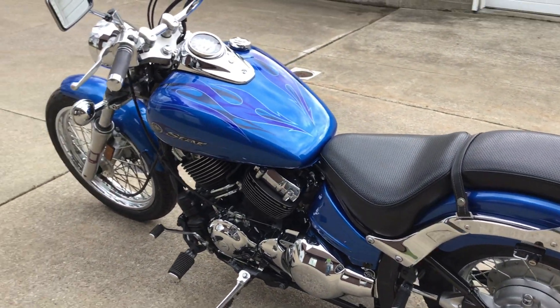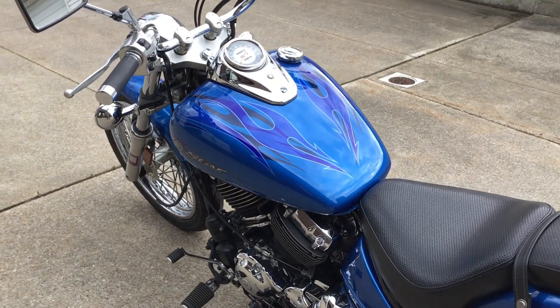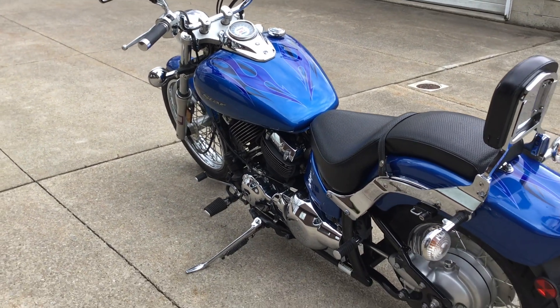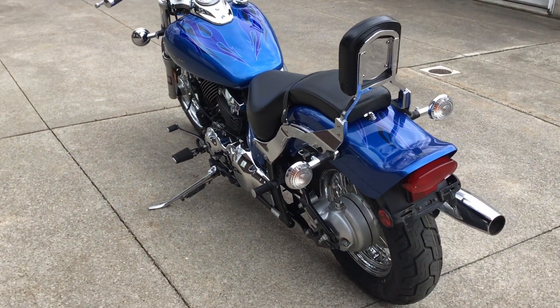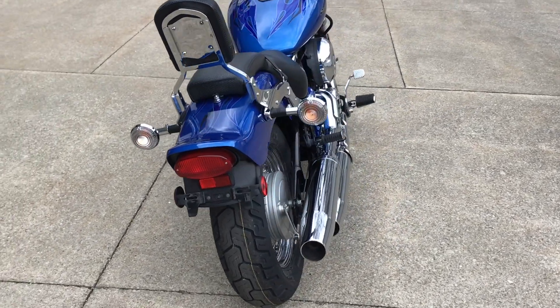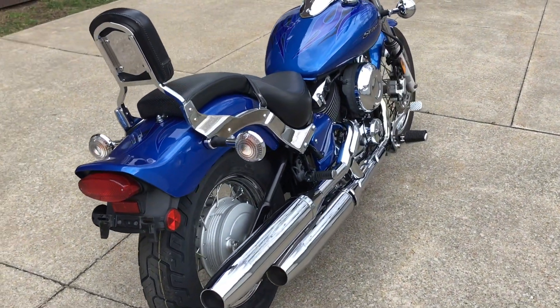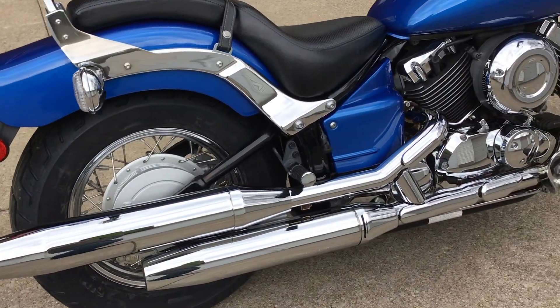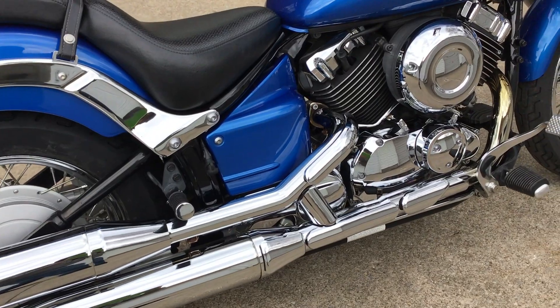The paint job is Tommy Blue with flames — very neat color. This bike has 5,568 miles on it, and we can reconfirm that on the odometer here. For the year, the bike is in fantastic shape.